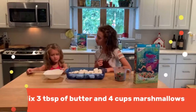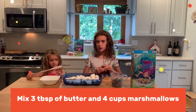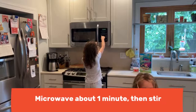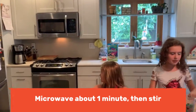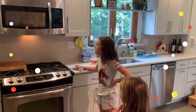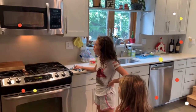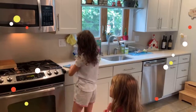They found it all! We're going to pour three tablespoons of melted butter over the marshmallows, and then we're going to microwave it for one minute. Yay! Now it's almost time to pour the rest in. Nine, eight, seven, six, five, four, three, two, one. And done.